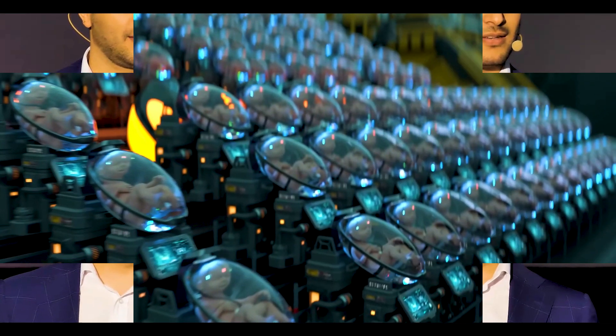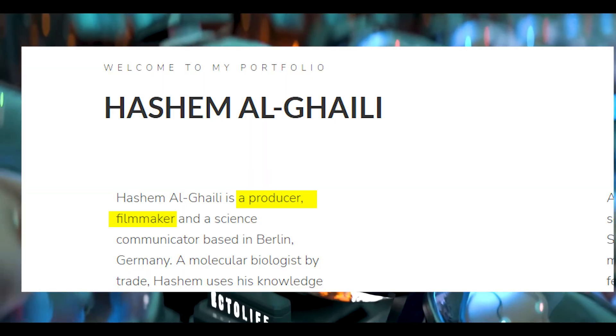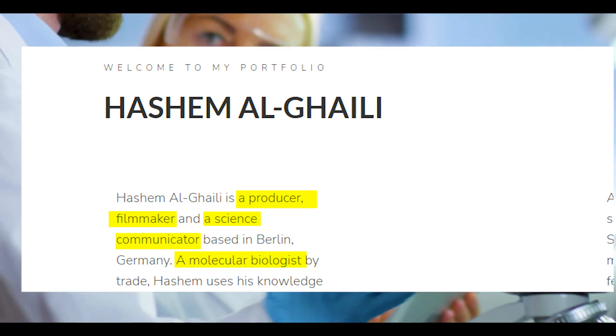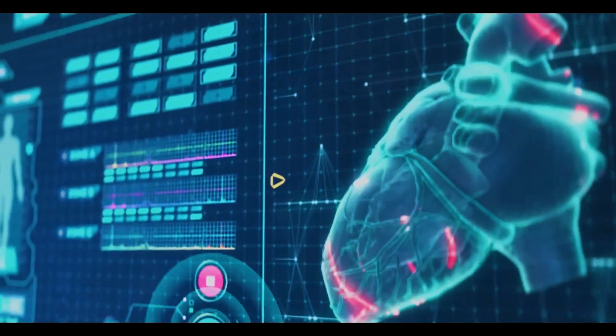Hashem El-Ghalili is credited with creating this concept. According to his website, he is a producer, filmmaker, science communicator, and molecular biologist by profession who lives and works in Berlin.